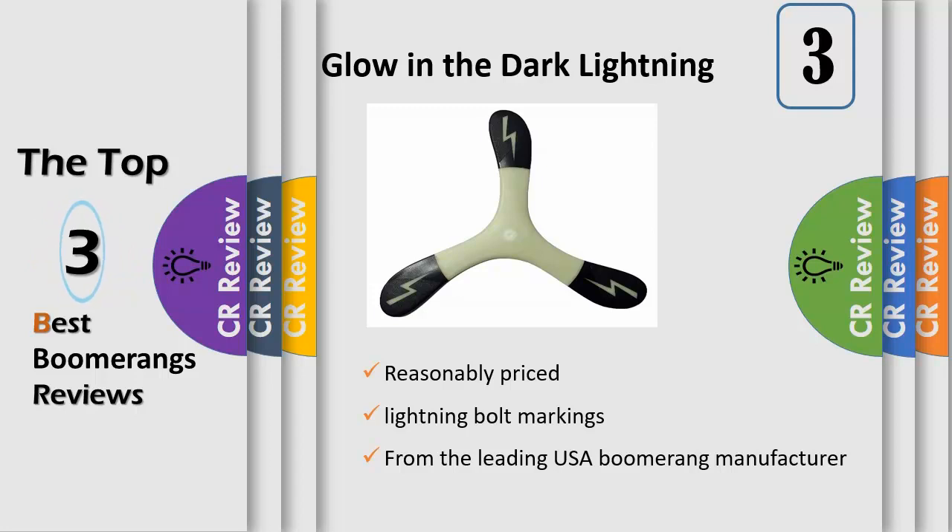The hover is great for easy catches. Throw up to 30 degrees off the wind direction. This is a complete package of an ideal starter boomerang with a comprehensive training booklet.